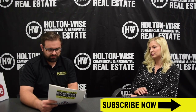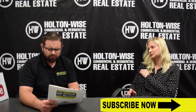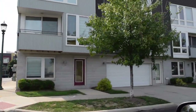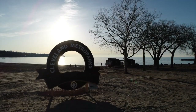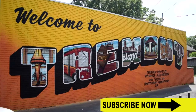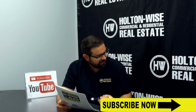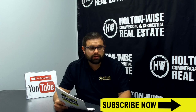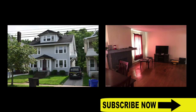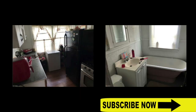I honestly think the seller is kind of missing the mark a little bit — those rents are a little bit lower than they could be. Over there in the Edgewater neighborhood, you have all the trendy nightlife, Edgewater Park. When people talk about the revival of Cleveland, they're talking about Gordon Square, Tremont, Edgewater. I looked at some of the photos — nothing is too special. The kitchen is not high-end.